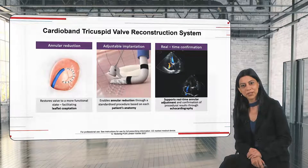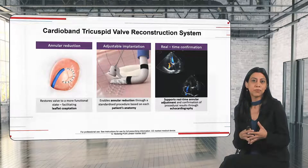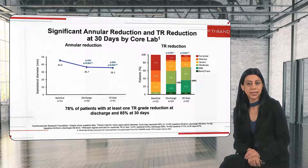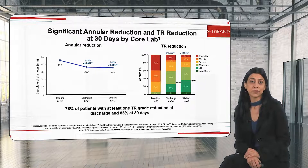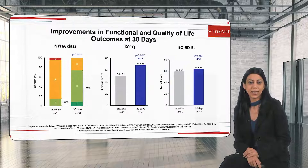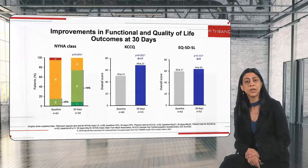We also have other devices — we have the CardioBand results. The CardioBand, as you know, is an annuloplasty device that can improve the functioning of the annulus and more importantly improve coaptation. We can see the real-time results on echo during the procedure. Looking at the results at 30 days, confirmed by the CoreLab, we see a very impressive improvement in TR grade — 78% of patients will have at least one TR grade reduction, and 85% will have this result at 30 days. As with edge-to-edge repair, results still improve over time after the procedure, and this translates into clinical advantages with improvement in NYHA class and clinical scores.